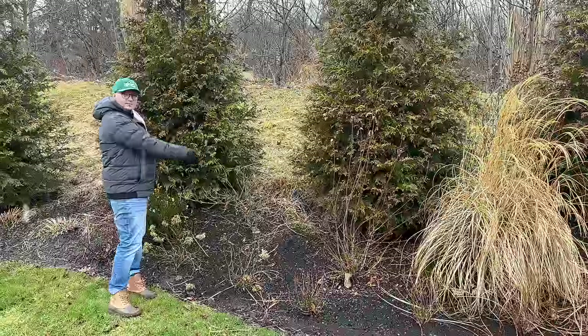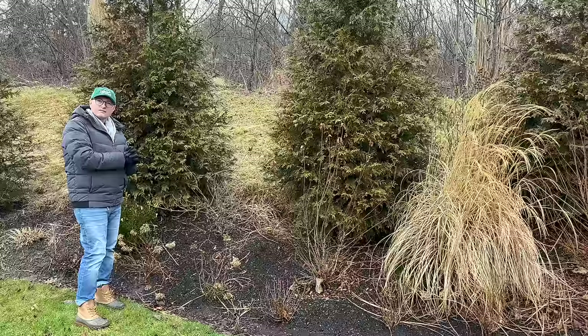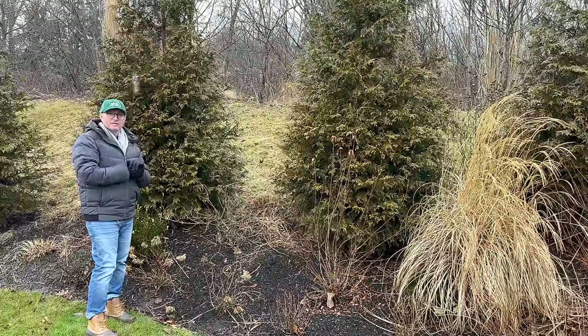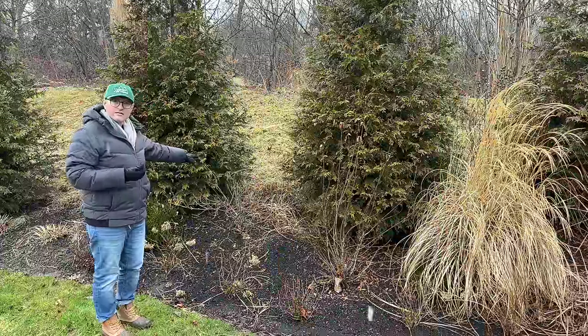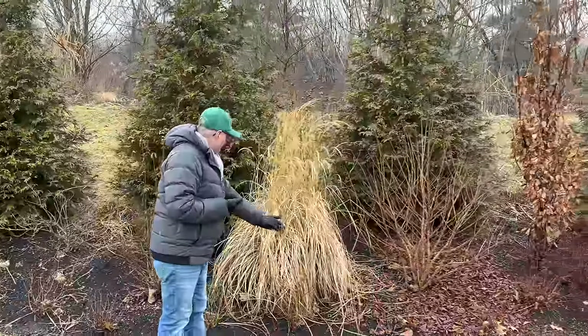There's a Sonic Pink reblooming weigela here. I'm thinking maybe this is the place for a ninebark — something with very dark, super dark foliage to give us that darkness. Either that or we get another Winecraft Black smoke bush, because we love those. The Adagio grass hasn't fallen apart yet — sometimes our ornamental grasses really fall apart in winter and make a mess, but this one has been fine.